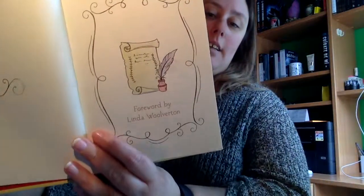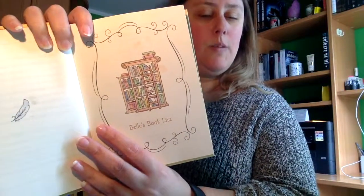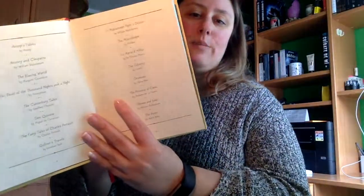Este sería el cuento, que es bastante cortito. Yo creo que son unas ocho páginas. Luego un listado de libros — un listado de libros de la Bella — que aparecen así.